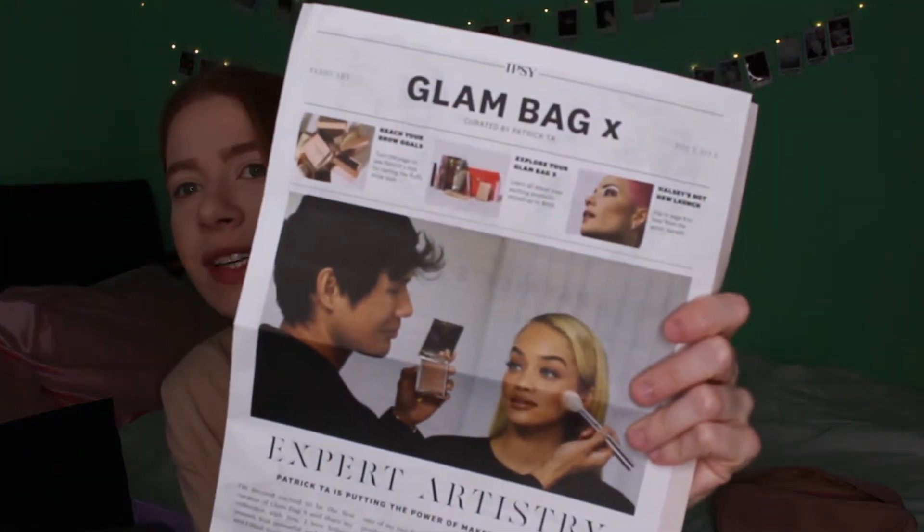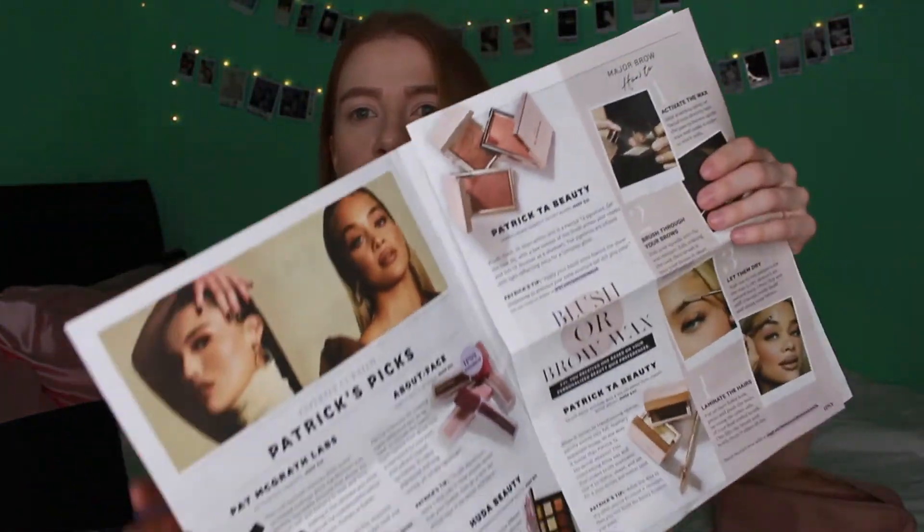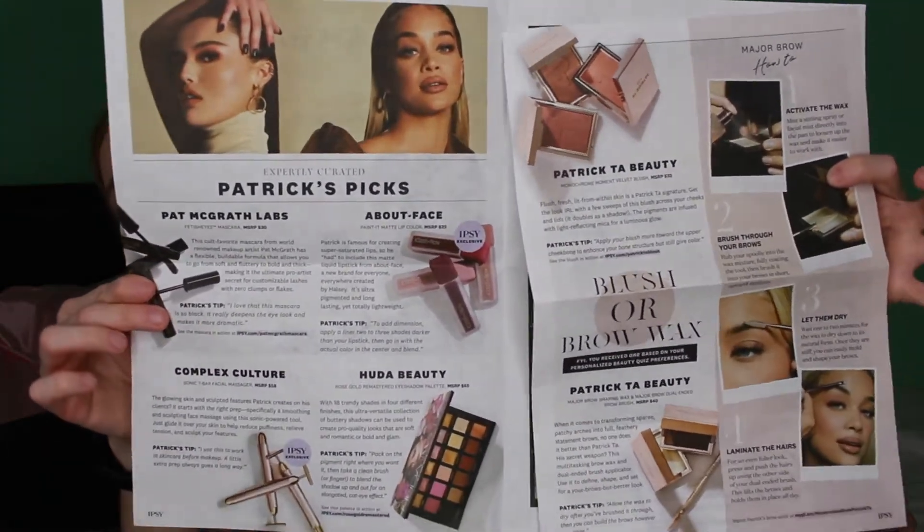Since we got this in February, the next one will be in April and so on. It came with this really cute newspaper insert — it says 'Ipsy Glam Bag X: Expert Artistry, Patrick Ta is putting the power of makeup in your hands.' He wrote a little note about being excited to be the first creator. When you open it, it shows all the items you'll receive and his tips on how to apply them. How cute are all these little details?!